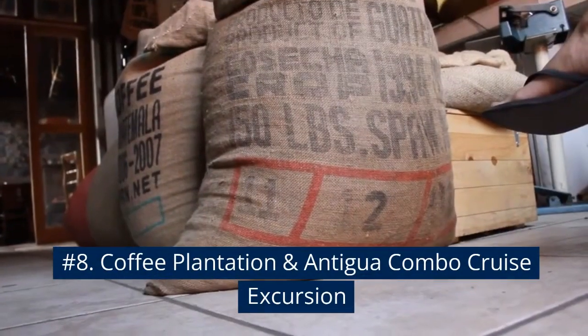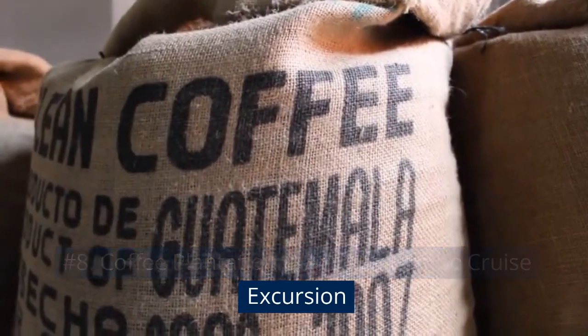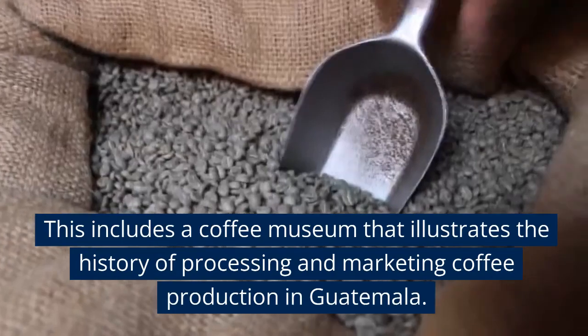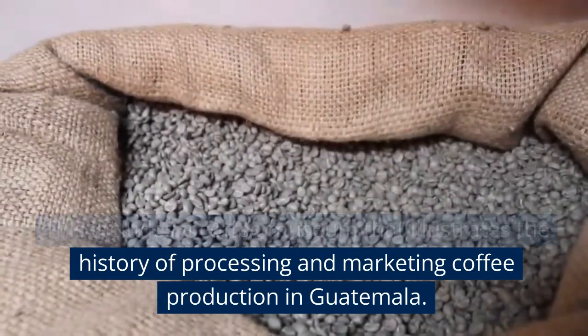Number 8: Coffee Plantation and Antigua Combo Cruise Excursion. This includes a coffee museum that illustrates the history of processing and marketing coffee production in Guatemala.